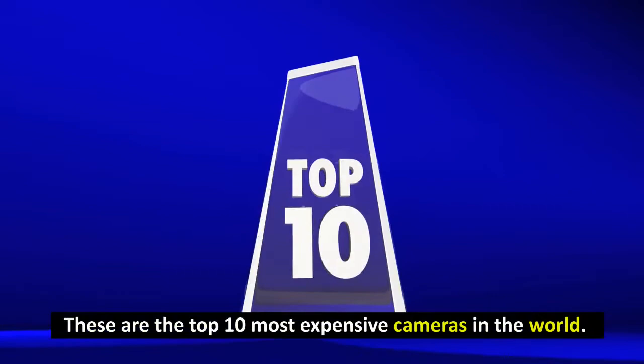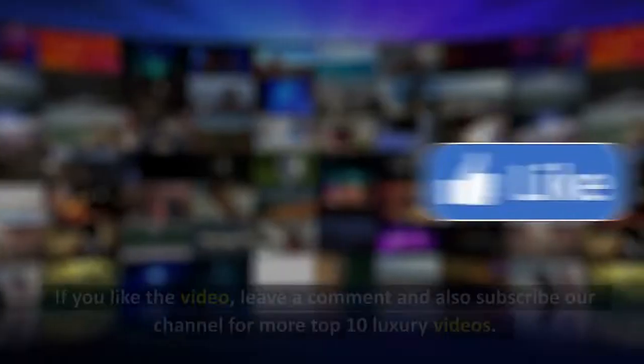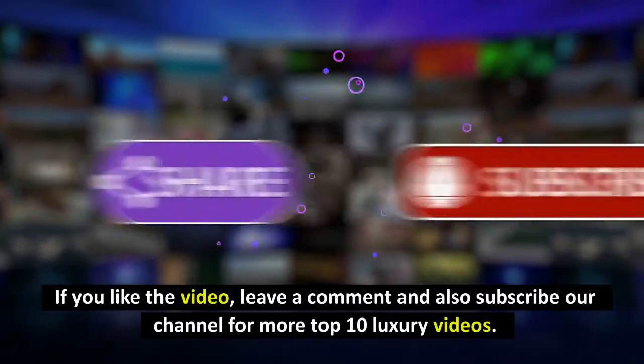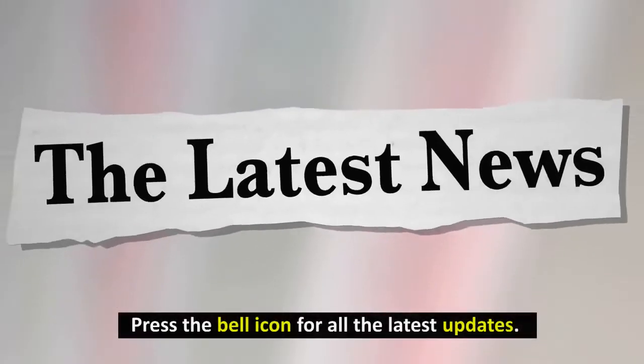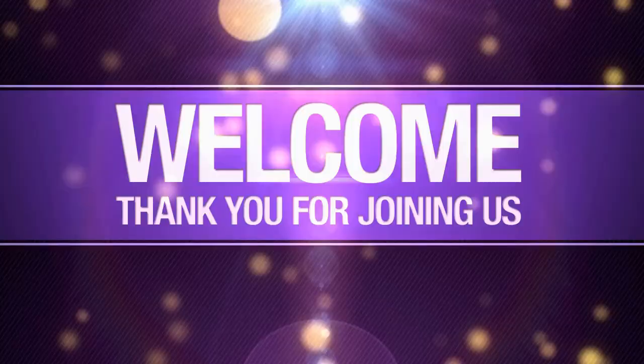These are the top 10 most expensive cameras in the world. If you liked the video, leave a comment and also subscribe to our channel for more top 10 luxury videos. Press the bell icon for all the latest updates. Thanks for watching.